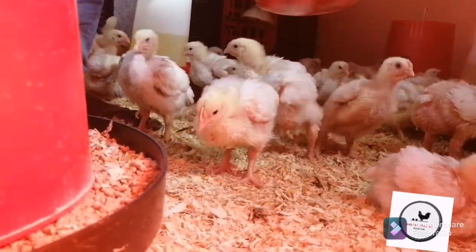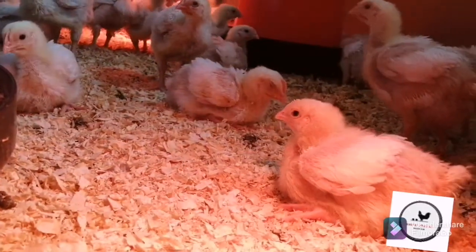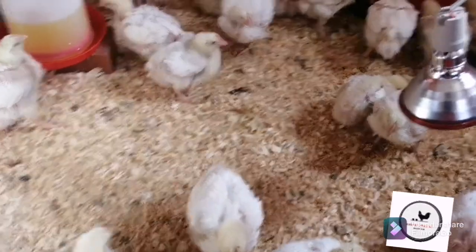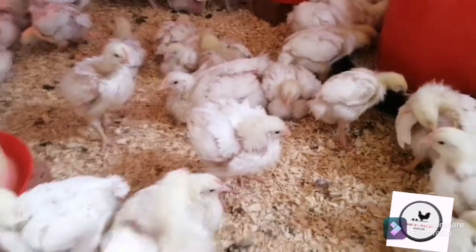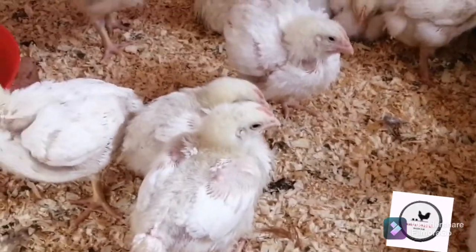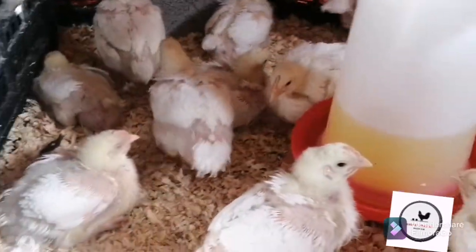Another thing to note is that we don't keep more than 100 chicks in one unit. We've got different units where we keep 100 in each — this is just one of them. They are growing nicely and doing so well. Actually, we are at 97 now because out of 100 we have lost about three chicks, which is still a nice mortality rate.